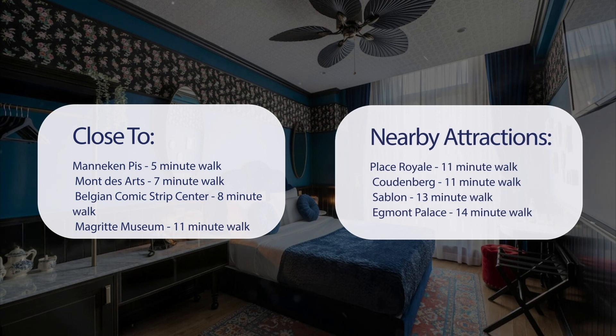It's also close to attractions like Place Royale, an 11-minute walk; Coudenberg, an 11-minute walk; Sablon, a 13-minute walk; and Egmont Palace, a 14-minute walk.